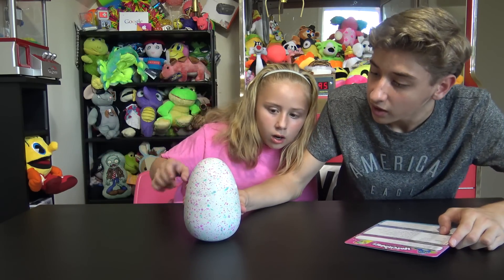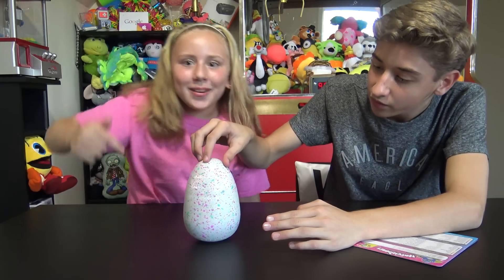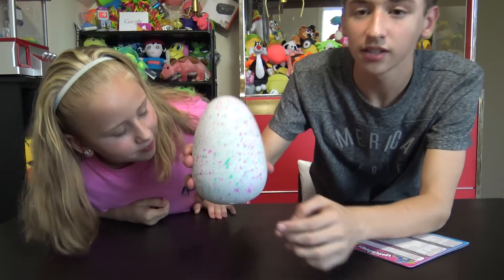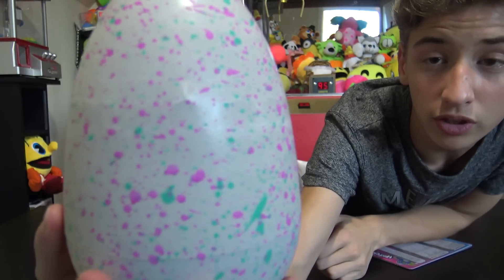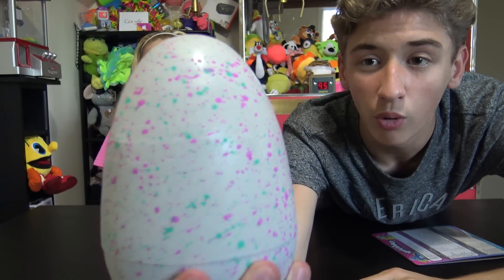It's pecking! It's pecking - look at the little pecks, look at that right there! Look right there - it's pecking the whole way around. That was a big crack, guys - it's cracking the whole way around!